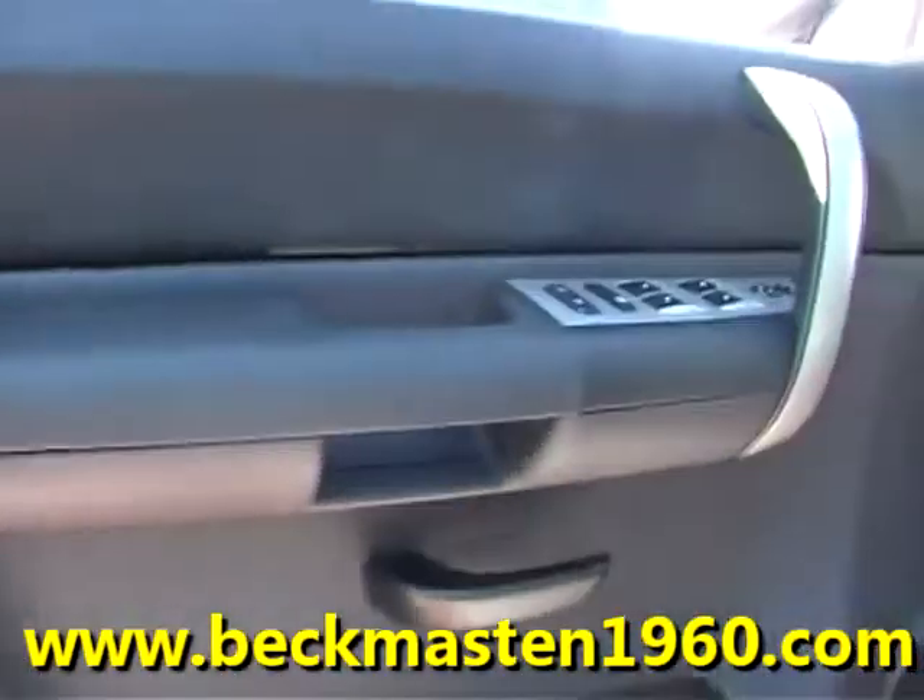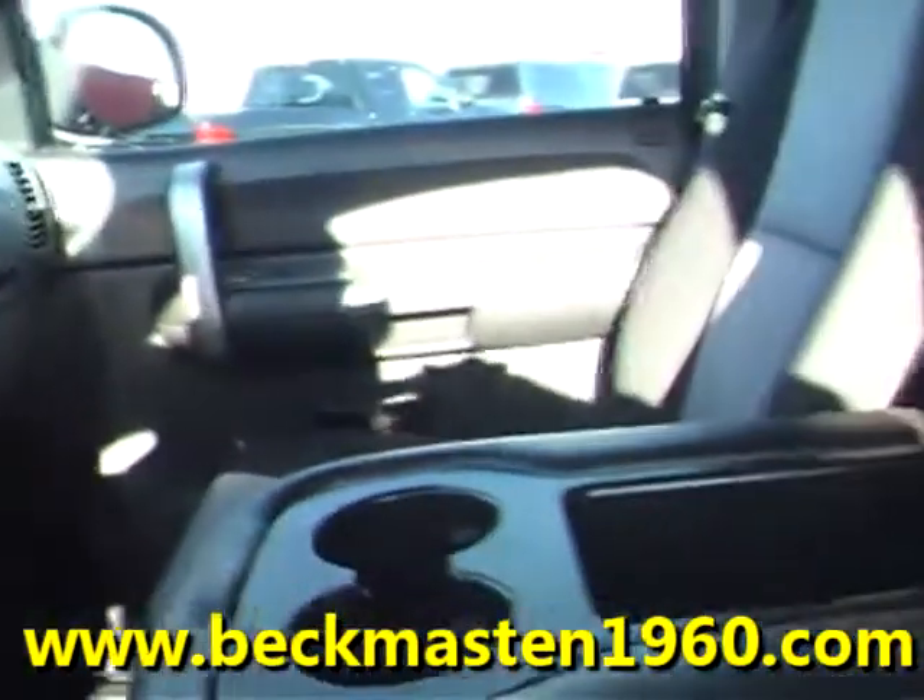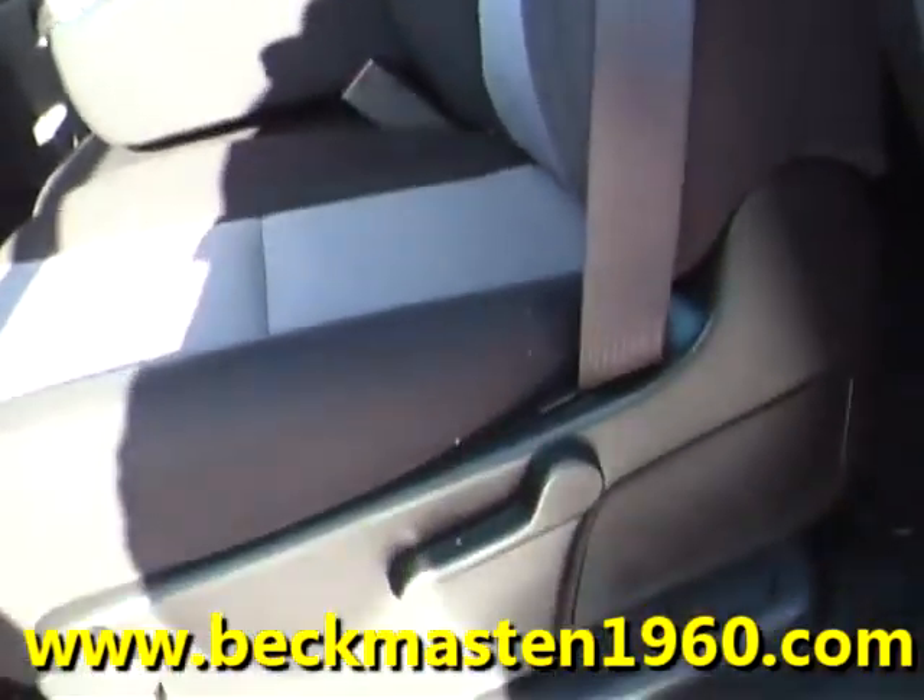It also features steering wheel controls and a CD player. The two-tone cloth interior is in excellent condition — super nice, super clean, and super comfortable. The carpet is very, very clean as well.